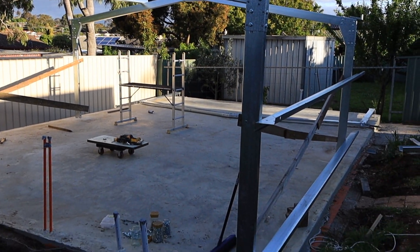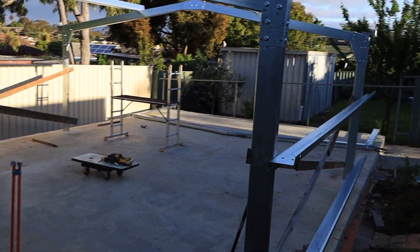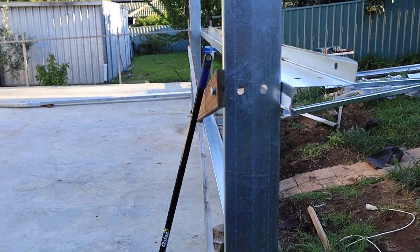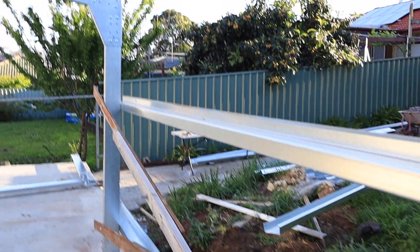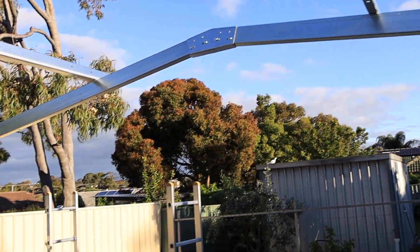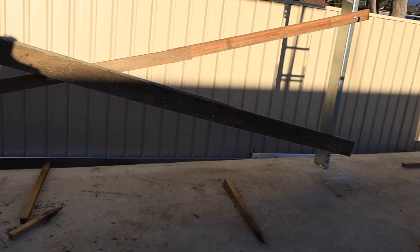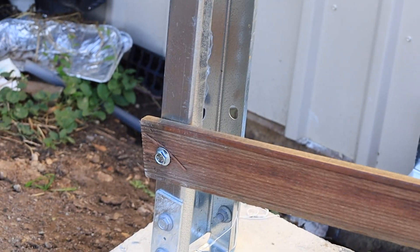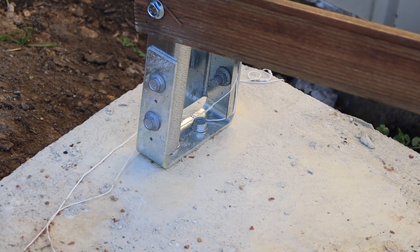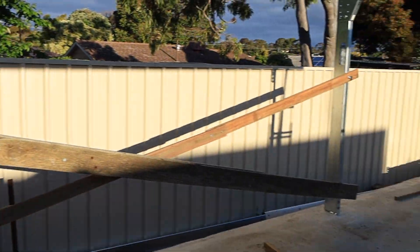Welcome to this update video — this is the shed progress. We have some girts up there with some stabilizing pieces in between, which is required for this stage of the build. We have some A-frames up with a purlin in there for stabilization, and some more wood there. Today we got these in, which is really good, so we're able to drill the holes and screw the big bolts in.